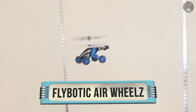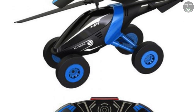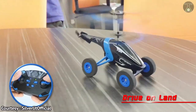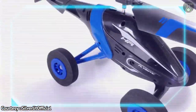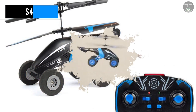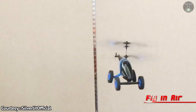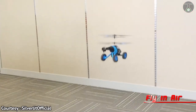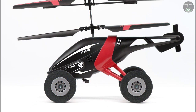Flybotic Airwheels. Here is a hybrid vehicle from Silverlake Company. This toy can transform itself, so you don't have to choose between a remote control helicopter and a remote control car — you can have both. The best part is the cost of both vehicles is only $40. The Flybotic Airwheels moves around on four wheels, which allows it to have a smooth ride and transition. This minicar can change to a helicopter with the press of a button, and when the propellers are activated, the craft can take off into the air like an eagle.